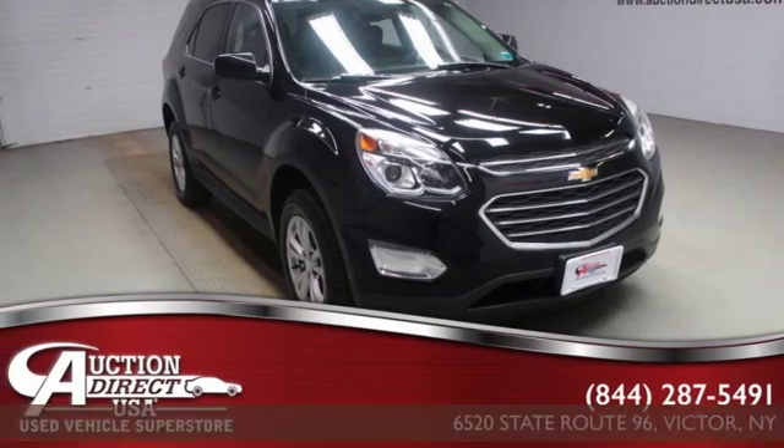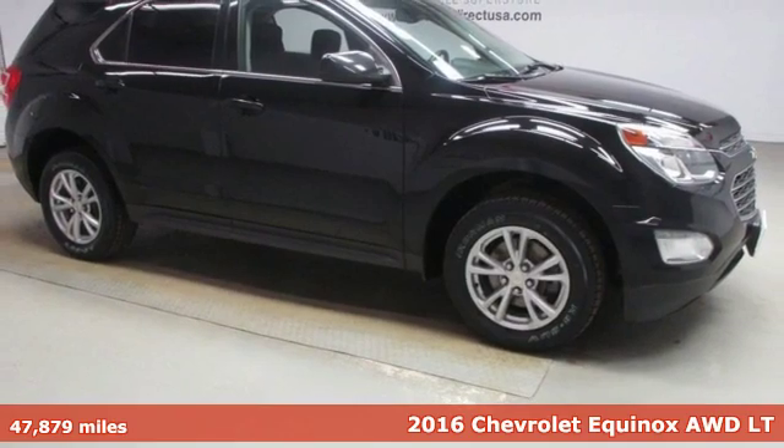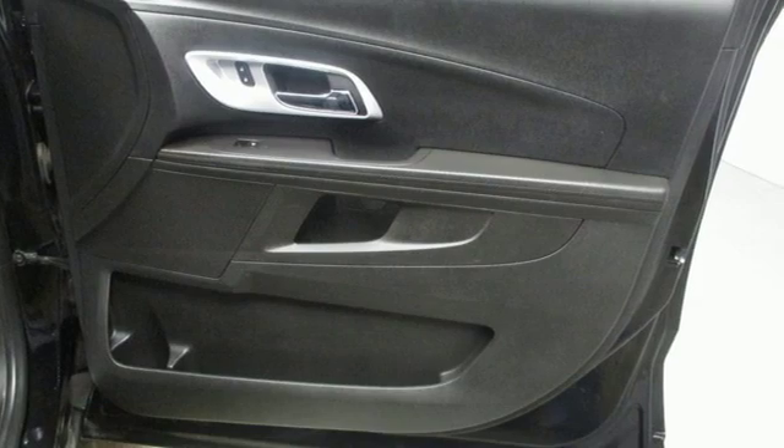It's a 2016 Chevrolet Equinox, designed to handle life's journeys and all the equipment it requires. Plus, it offers an exciting list of features.